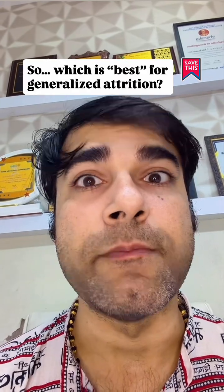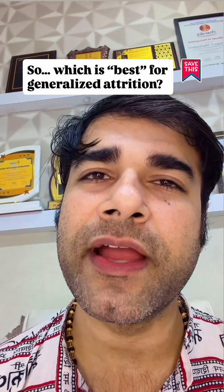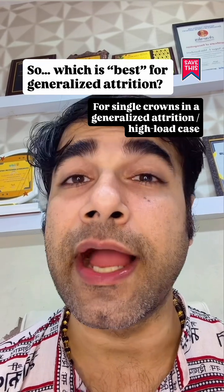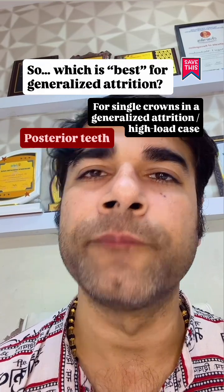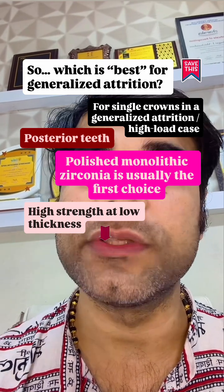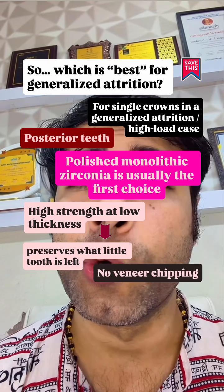So which is best for generalized attrition? For single crowns in a generalized attrition or high load case, for posterior teeth — which is the most common scenario — polished monolithic zirconia is usually the first choice. It offers high strength at low thickness, preserves whatever little tooth structure is left, and has no veneer chipping.